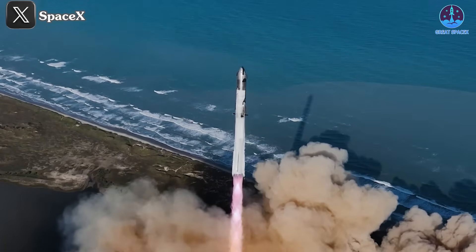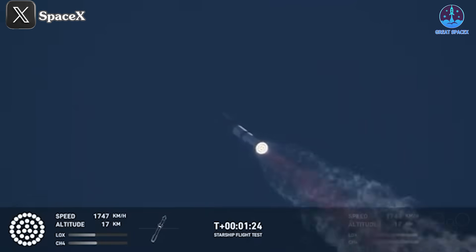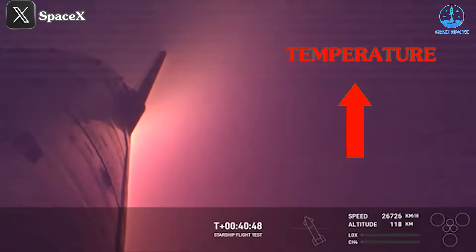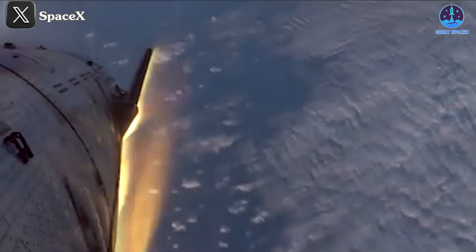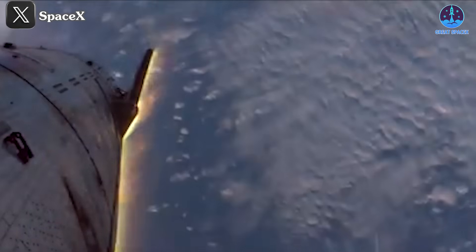At liftoff, the ship's temperature is extremely low due to the presence of liquid oxygen and methane. As it ascends and experiences intense atmospheric friction, temperatures rise dramatically, peaking during re-entry, followed by a sudden drop when the ship lands in the ocean. These rapid temperature fluctuations challenge the structural integrity of even the most advanced materials.